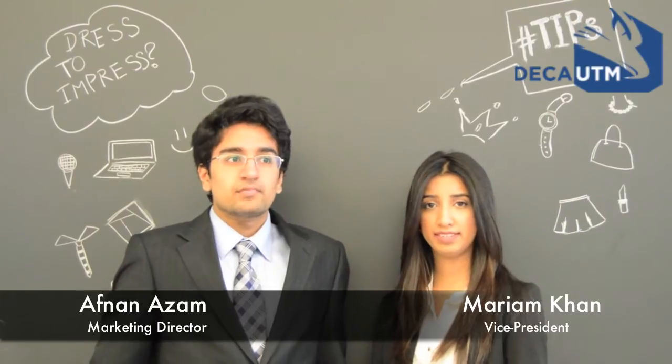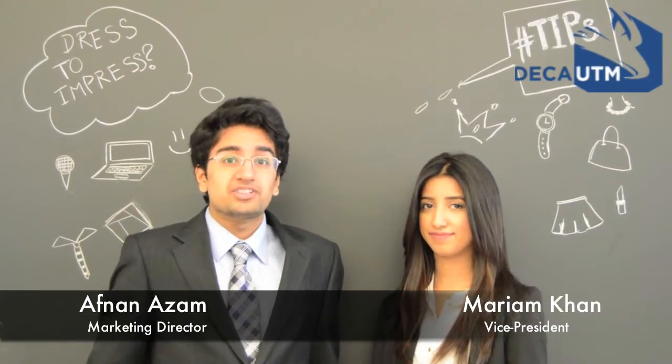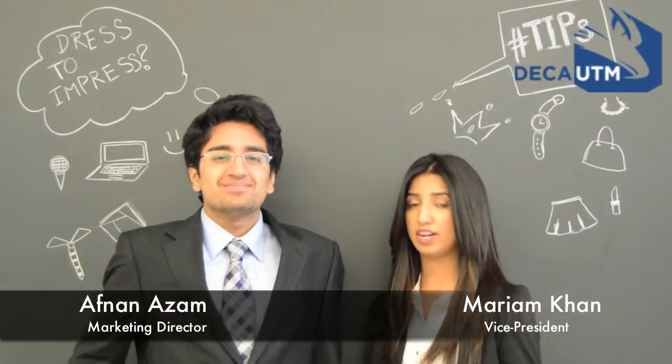Hello DECA members, hope you're all doing well. Today we have the second vlog of the year. Now we have some questions for you guys. Have you ever heard of the dress code business professional or business formal? Have you ever wondered how to dress professionally at a case competition or formal event? In this vlog we're going to give you tips on how to dress to impress. So if you have no idea on how to dress professionally, then this is the vlog for you.